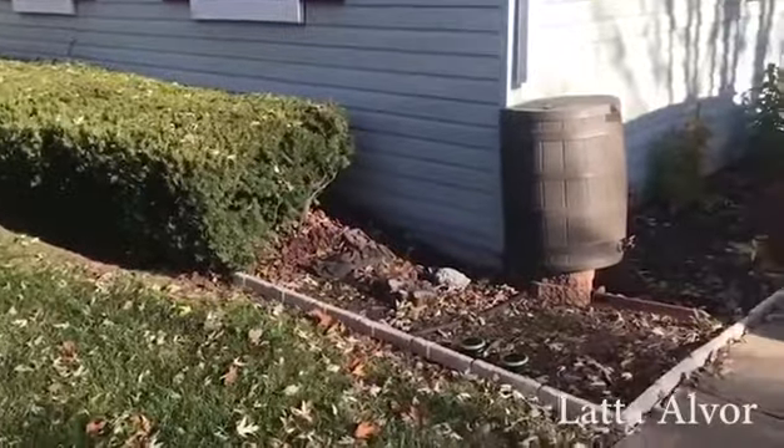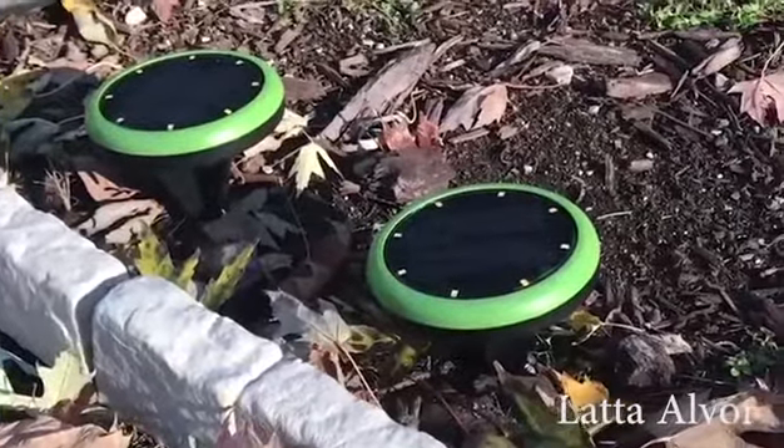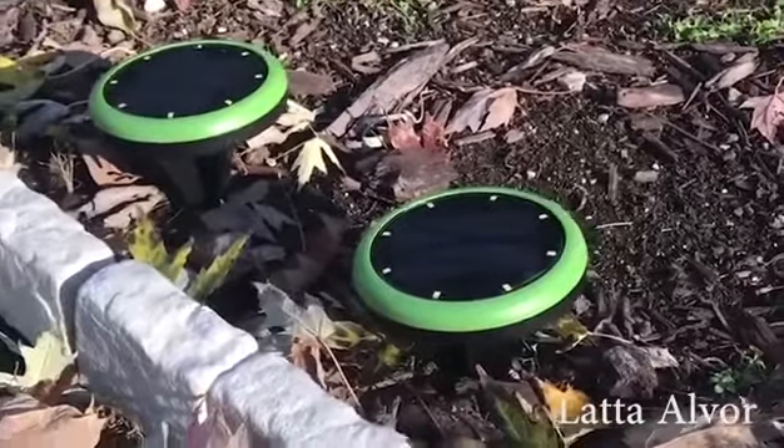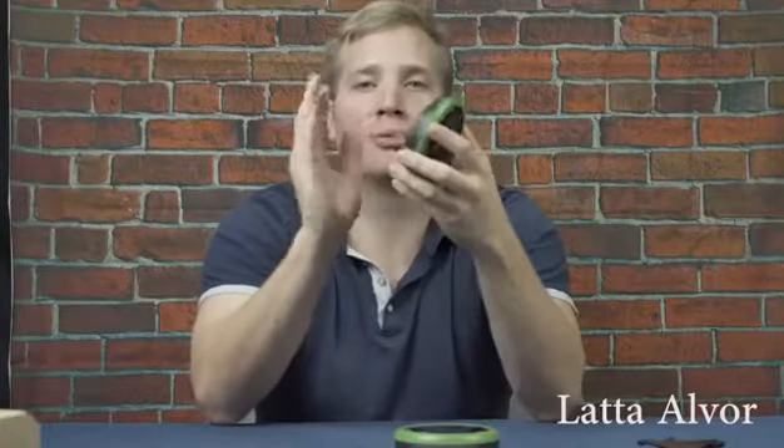They're 100% weatherproof. They're going to last through the winter, summer, fall, spring — whatever Mother Nature can throw at it, these things will last through it. And as you can see, they're pretty durable right here. They're just perfect for anything outdoors to bring light to it.